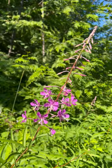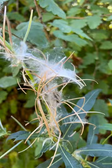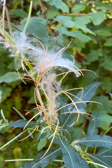The flowers bloom progressively upwards, meaning that these have already bloomed, these are blooming, and these are buds about to bloom. Each fireweed plant can produce 80,000 seeds.